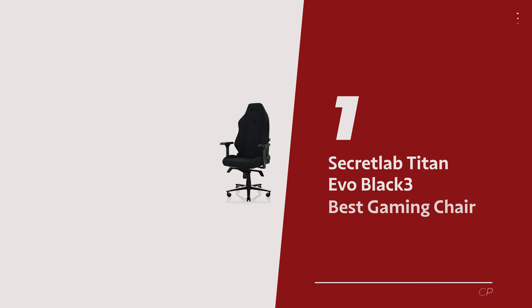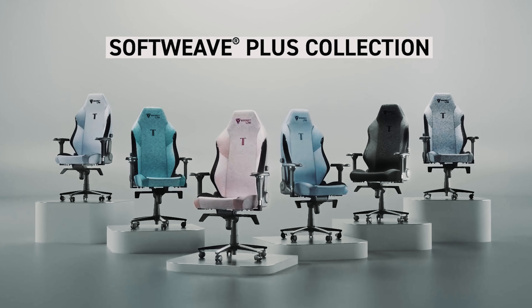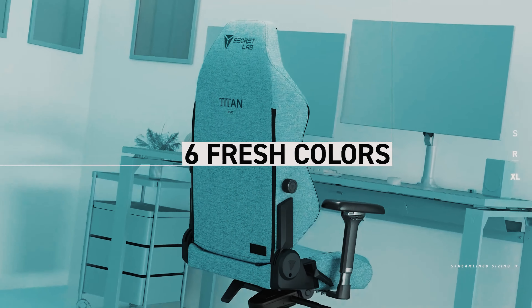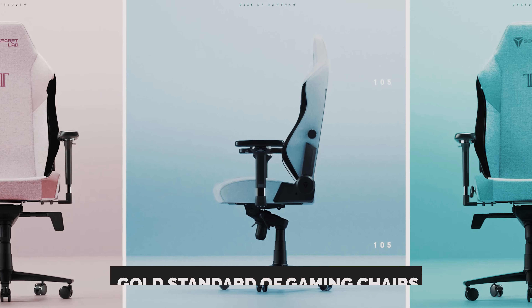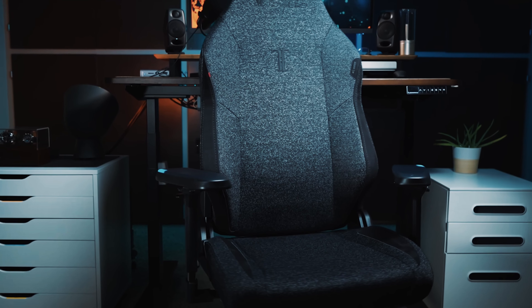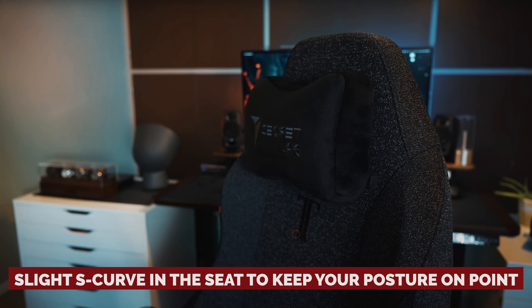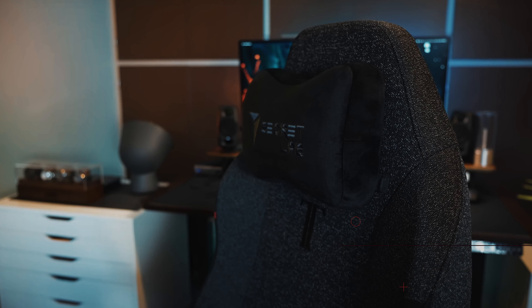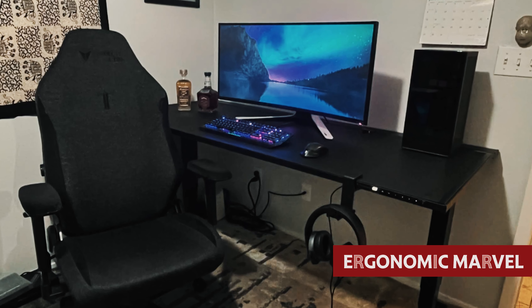Number 1: Secretlab Titan EVO, our pick for best gaming chair overall. Ladies and gentlemen, step right up to witness the legendary Secretlab Titan EVO — the reigning champ of gaming thrones that will have you feeling like royalty in your kingdom of pixels. The Secretlab Titan EVO is the gold standard of gaming chairs, the MVP in the enchanted land of comfortable, supportive, and visually appealing seats. With a slight S-curve in the seat to keep your posture on point, the foam-padded seat is an oasis of relaxation for long gaming quests or work marathons, thanks to its ergonomic design that molds like a dream.